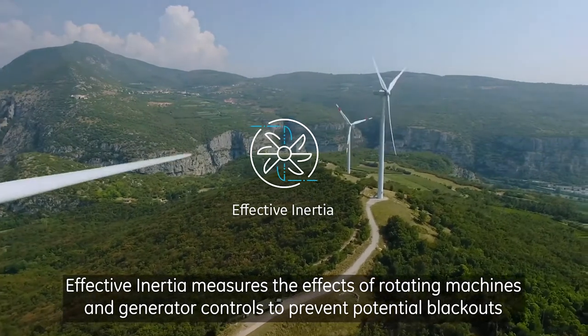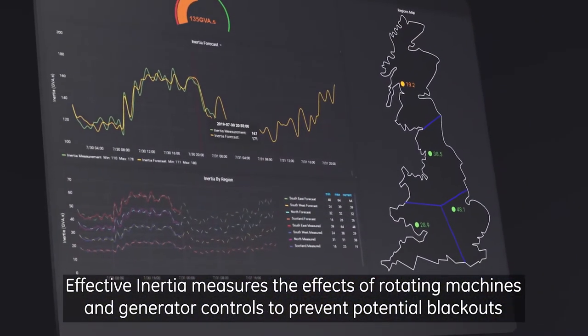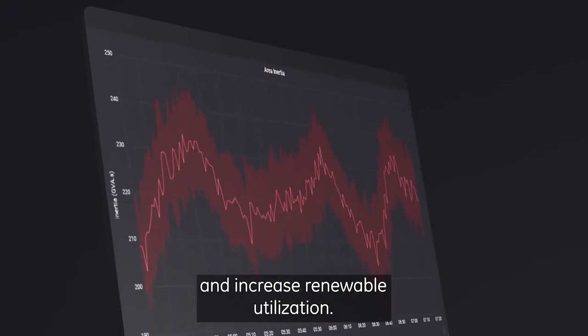Effective Inertia measures the effects of rotating machines and generator controls to prevent potential blackouts and increase renewable utilization.